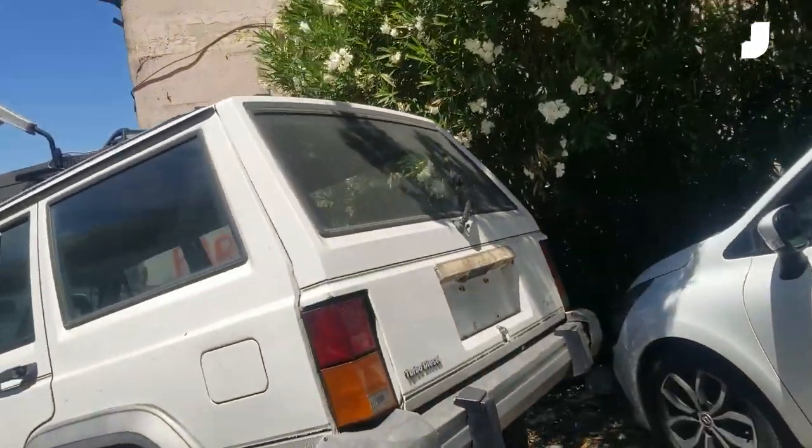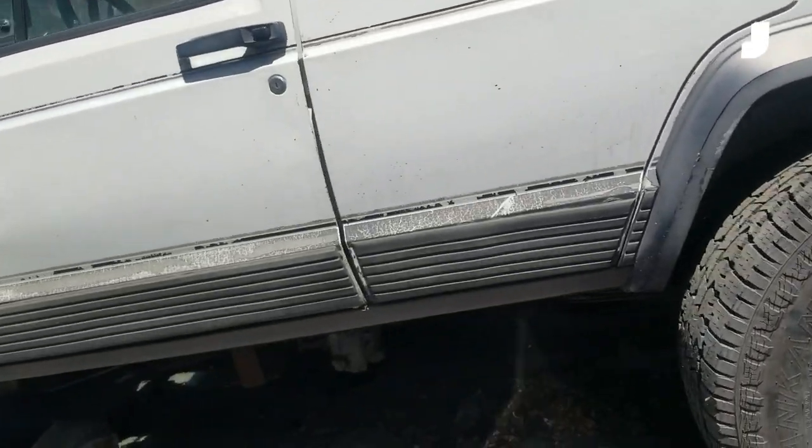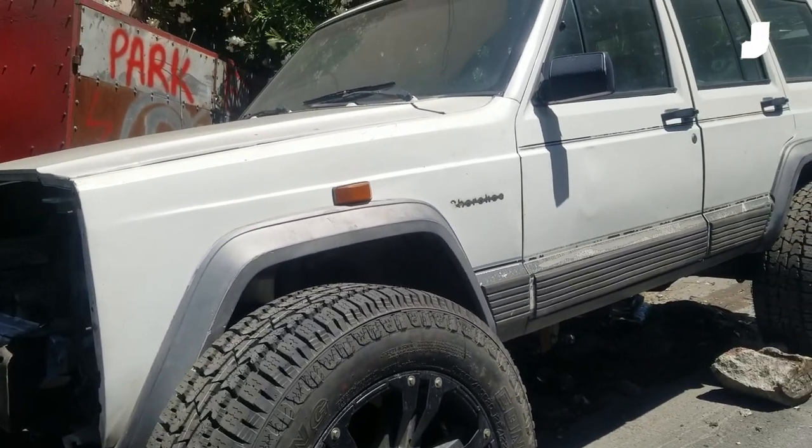Oh, an XJ! Holy crap, that's a diesel. Oh my goodness, look at that XJ here. Man, that thing is beat. That poor XJ needs some love — I bet I can fix that.